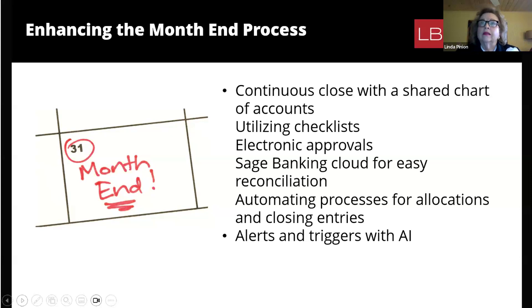When you get to end of month, you'll have just a few transactions to deal with as opposed to a big pile of activity to work through. Along the way, the system will send you alerts and triggers to automatically let you know what's going on, what you need to approve, and if there's something that needs action.